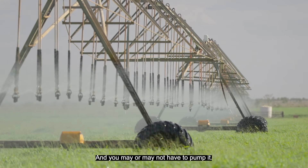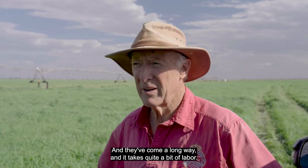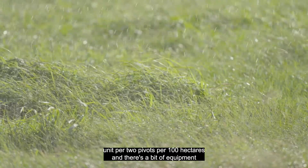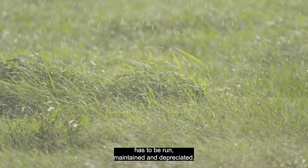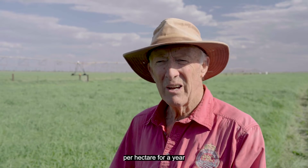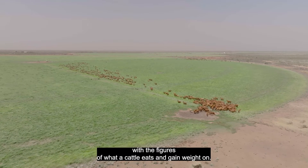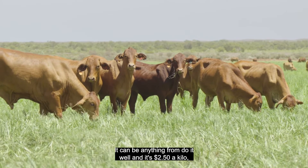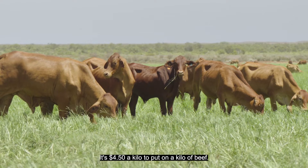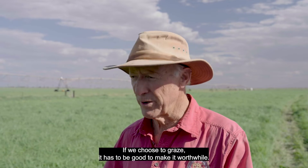Irrigated fodder requires water — which may need to be pumped at cost — plus significant nutrients that must be transported in, and about one labor unit per two pivots per 100 hectares, plus equipment to run, maintain, and depreciate. The ballpark cost is around $5,000 plus per hectare per year to grow about 35,000 kilograms of dry matter. Translated to cattle performance, done well it costs about $2.50 per kilogram of beef gain; done averagely, $3.50; and with a few mistakes, $4.50 per kilogram. This is why getting grazing management right is so critical — if you choose to graze, it has to be done well to be worthwhile.